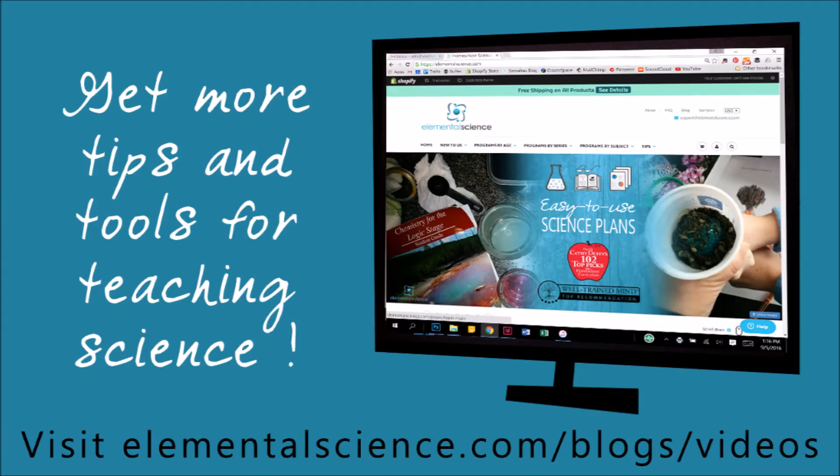Thanks for listening to episode 13 of the Tips for Homeschool Science show. You can see today's show notes by clicking on the link below or by heading over to elementalscience.com, finding tips and clicking on videos. If you're listening to this show, would you leave us a rating or review? This will help other homeschoolers find and get our tips into their earbuds. If you're watching this show, would you scroll down and leave a comment and let me know any questions you still have about writing in science.